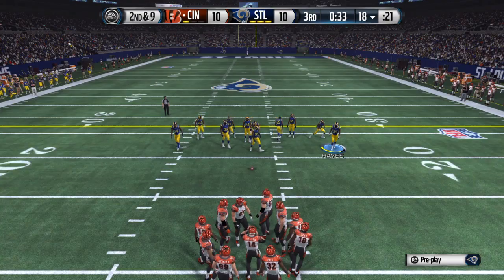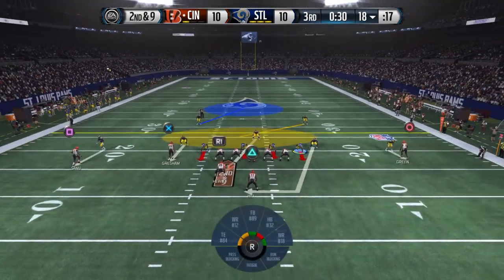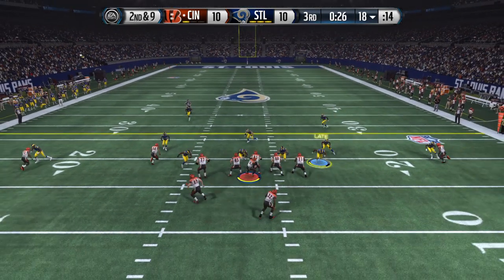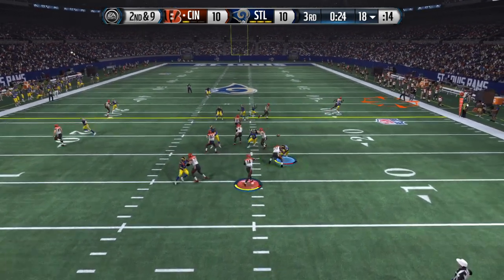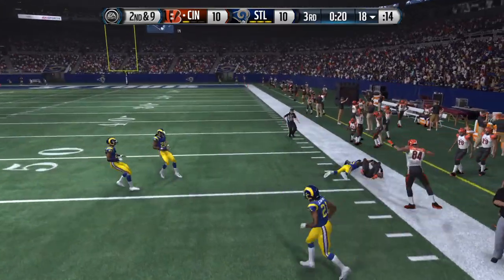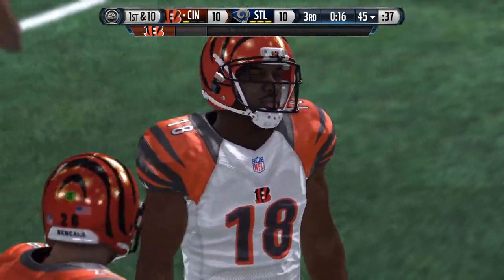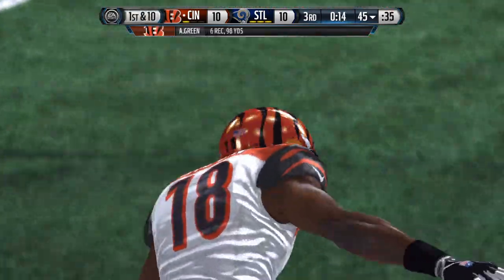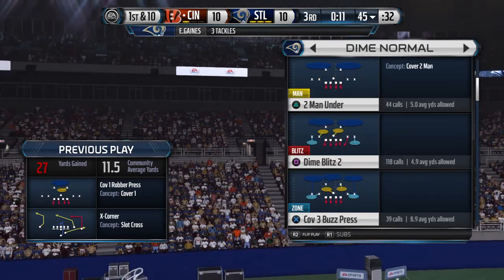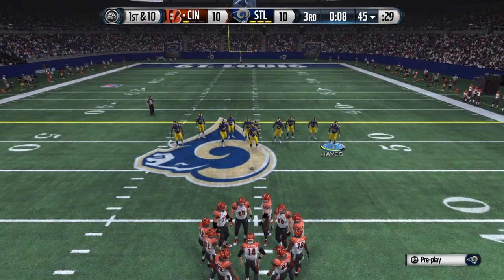That last running play was good for only a yard, so it's second down and nine. The defense comes out and he is brought down at the 45-yard line. That's a nice job by the offense there — get the first down, keep those chains moving, give yourself three more opportunities.